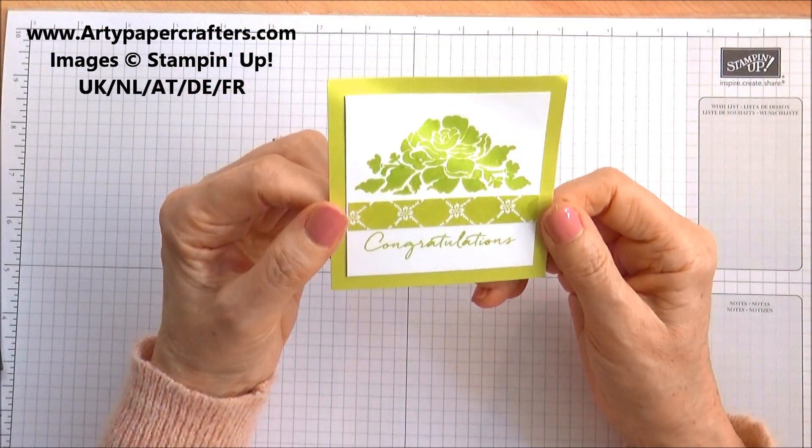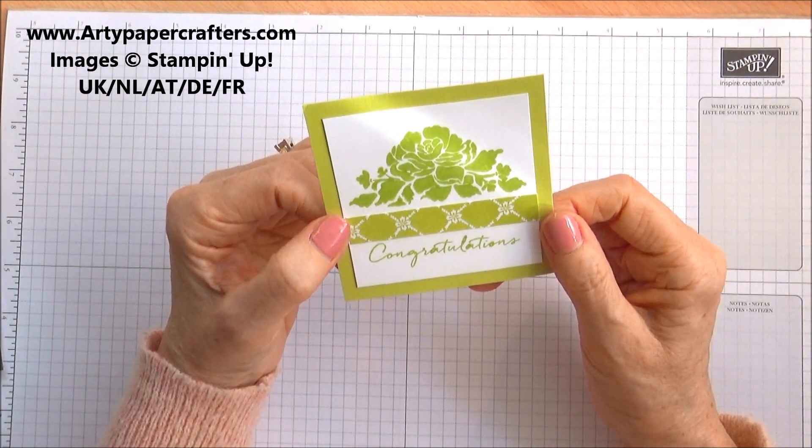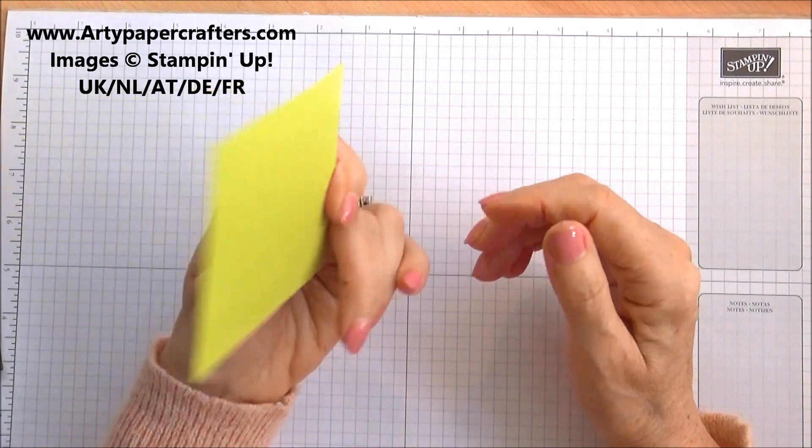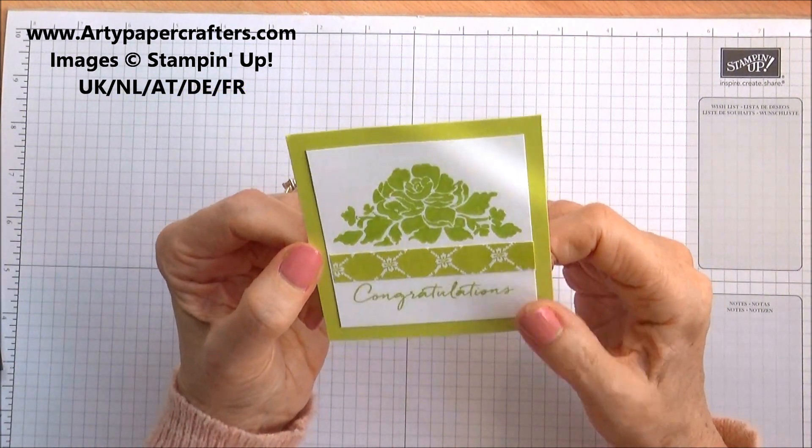And this uses the Floral Phrases stamp set — I do love that stamp set, it's really beautiful. I don't know who gave me that because she didn't unfortunately put her name on it, but that's very pretty.